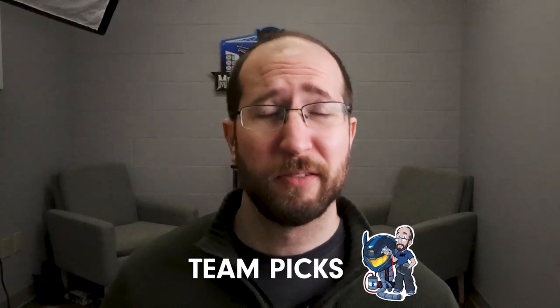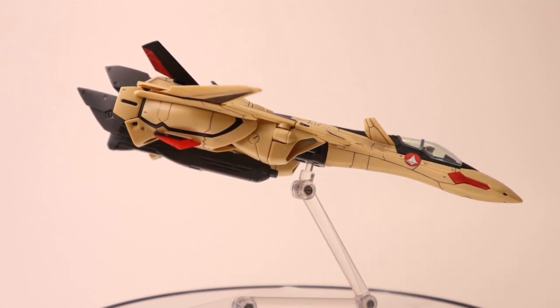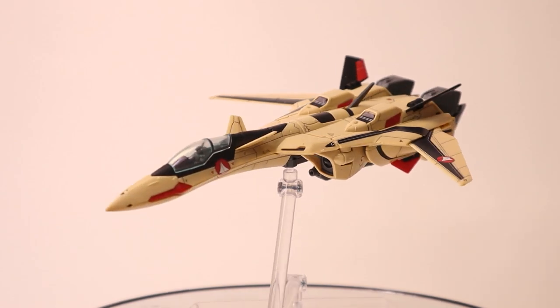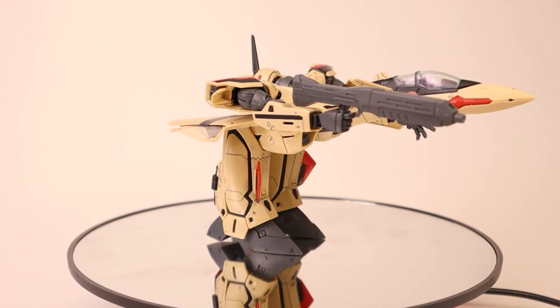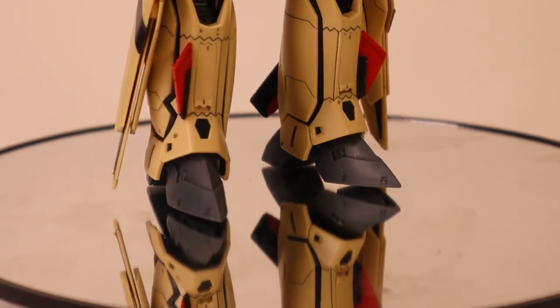Let's move on to Team Picks. This is the portion where we ask members of the team about kits they've built that we should have in stock, and get the lowdown on what they liked and didn't like. This week I brought in the YF-19 from Macross Plus - the new kit that just came out from Bandai. I built it last week so I could take it to the IPMS event over the weekend. The engineering is just phenomenal on it and the transformations are very nice.